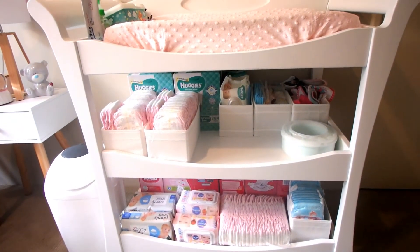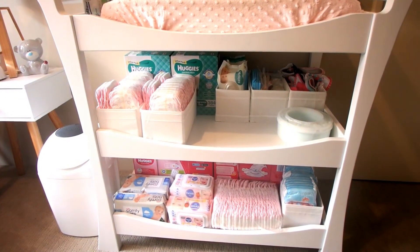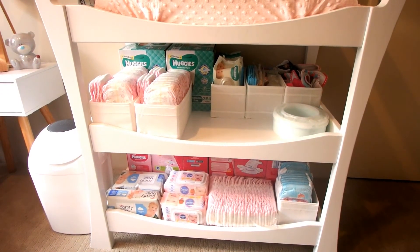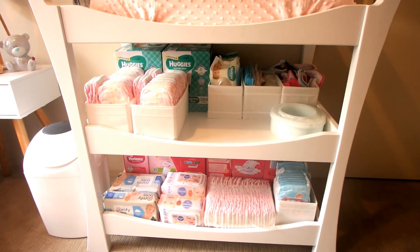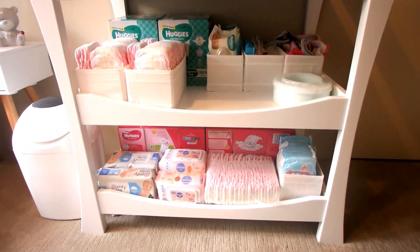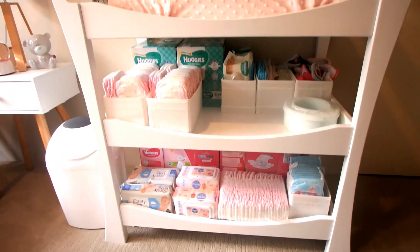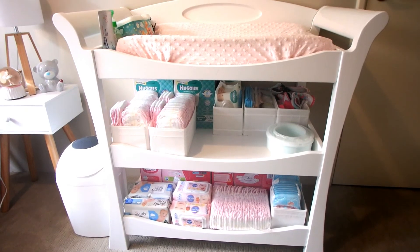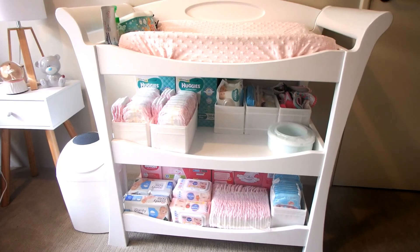Thanks for watching this video on how I organize Madison's change table. My main advice is to have everything you need, and if there's a cheap way to keep it organized, that's great. My tip is to use the scub organizers from IKEA — this isn't sponsored, I just think they're really affordable and work wonders. I also use them in Madison's chest of drawers; check out my nursery video linked below. If you liked it, give it a thumbs up, subscribe, and I'll see you in my next video!